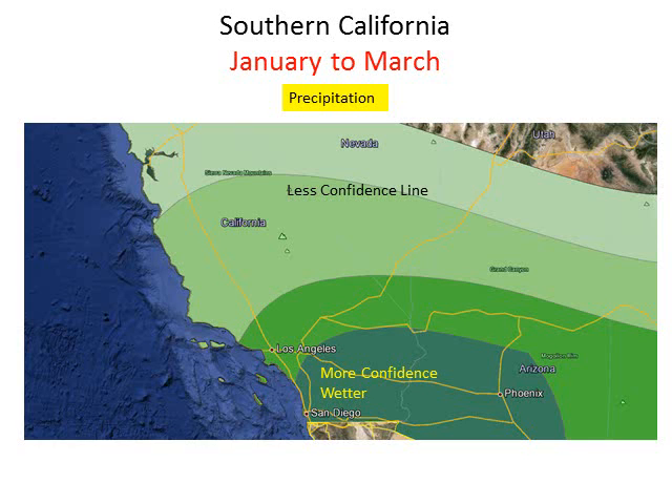Here's the actual forecast for Southern California. The darkest shaded area is where the most confidence is for much wetter than normal and above normal precipitation. That extends from the Orange and San Diego coast all the way through our deserts out to Phoenix.